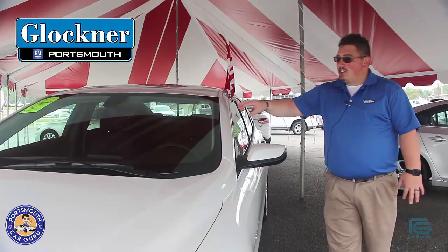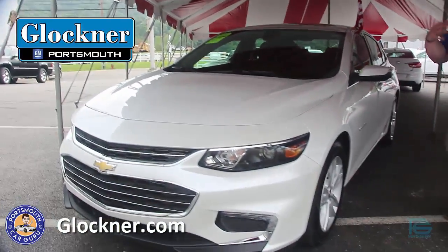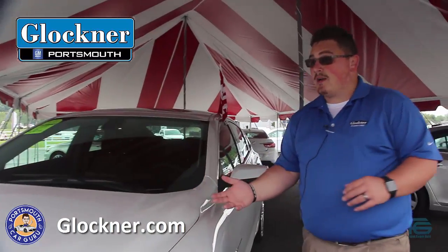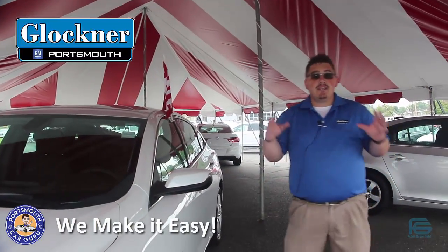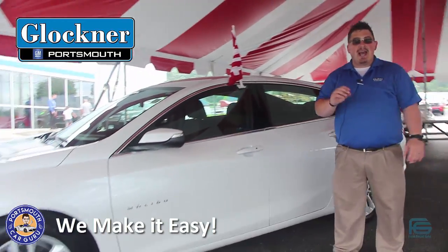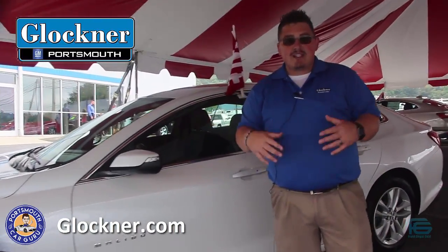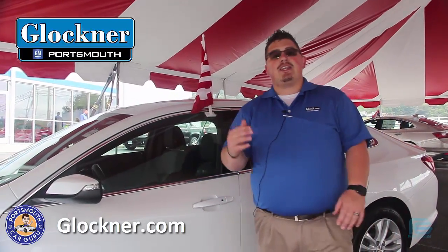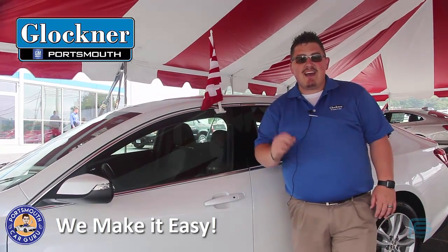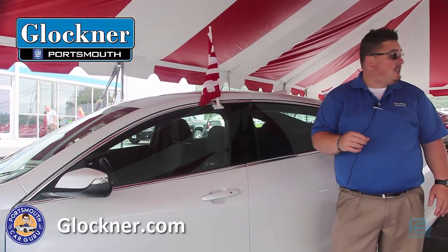This is a 2016 Malibu — a beautiful 1LT Malibu equipped just like somebody would like, in the iridescent pearl color. Here is the best thing of all: this is a courtesy transportation car with only 3,500 miles on it. You get an extra discount for those 3,500 miles, so it's a great way to save some extra money. And for qualified buyers, I have zero percent on 72 months — that's right, zero interest on this car for 72 months.